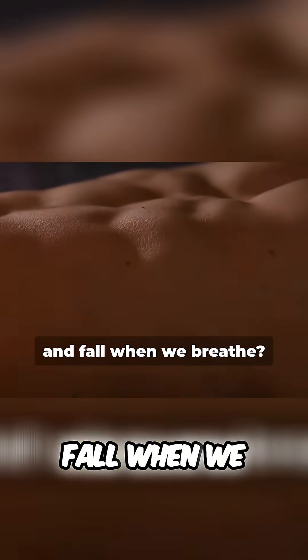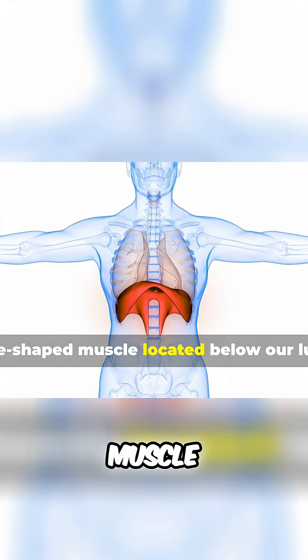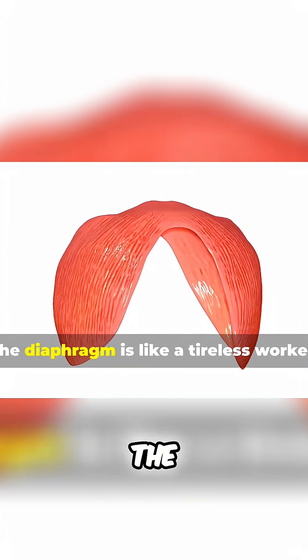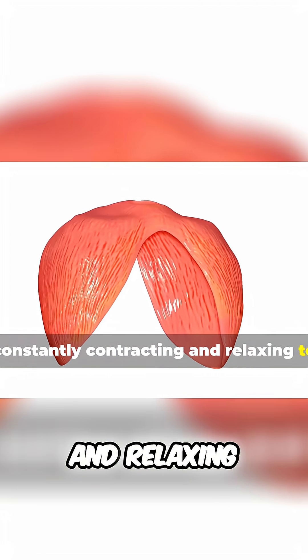Ever wondered what makes our chest rise and fall when we breathe? Meet the diaphragm, a large, dome-shaped muscle located below our lungs. The diaphragm is like a tireless worker, constantly contracting and relaxing to help us breathe.